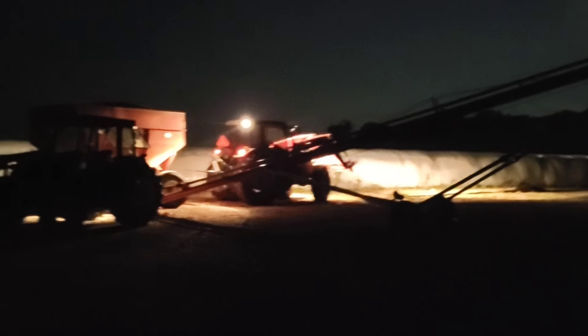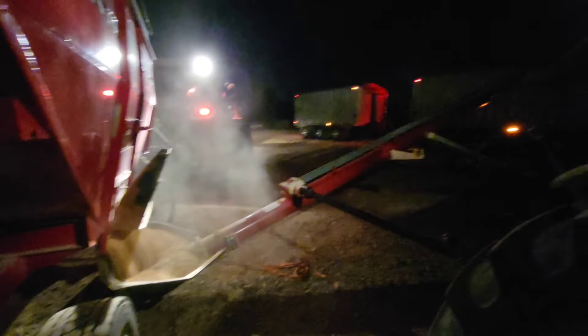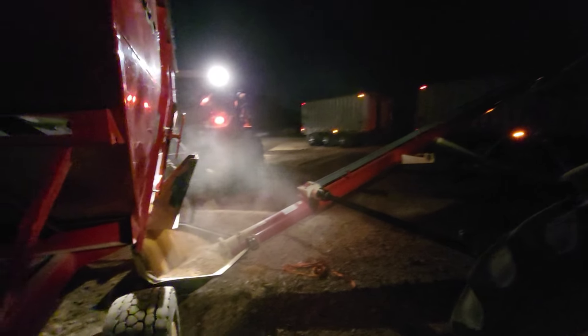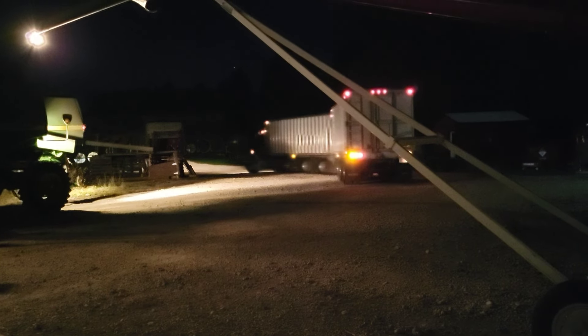He is coming tonight to load the semi. We got five gravity wagons here, so we'll turn some lights on when he gets here and load them up. We're loading! Third wagon! We got him loaded up, and we're going to turn everything off, put some stuff away — and there he goes! I'm not exactly sure how much is on there, but I'm going to guess it's close to 50 tons. Alright guys, good night!